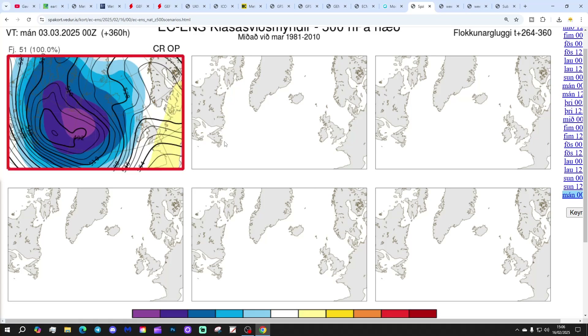And then in two weeks' time, which gets us to the 3rd of March — again, 51 out of 51 members of the ECM ensembles all with deep low pressure in the Atlantic, high pressure through France, and winds coming in from a mild or very mild southwesterly direction. So it might go a little bit cooler around day 10, but in two weeks' time looking pretty mild with high pressure to the south and low pressure to the north — and unsettled.